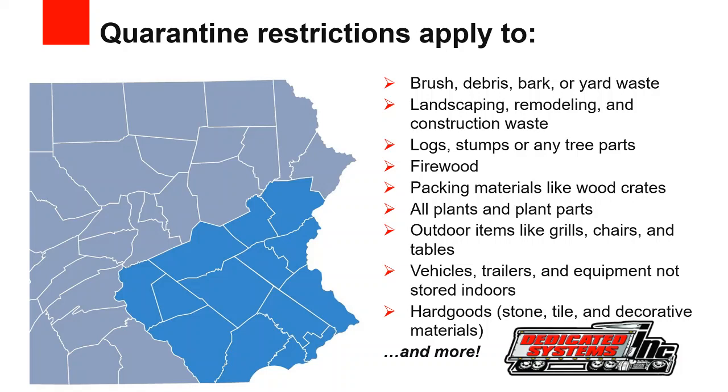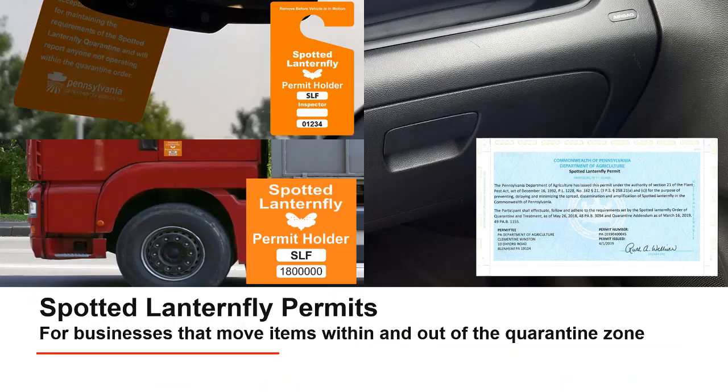As a driver, if we are picking up a load in the quarantine area, the shipper will have paperwork attesting that they are clear of the Spotted Lanternfly. At Dedicated Systems, our business regularly moves items within or across the boundaries of the quarantine zone. Our company vehicles must carry a Spotted Lanternfly permit. This permit indicates that you as a Dedicated Systems driver have been trained and have inspected the vehicle and its contents and that they are free of the Spotted Lanternfly. From program inception until April 2019, the PDA issued hang tag and decal permits, but in April 2019 the PDA transitioned to a paper permit.